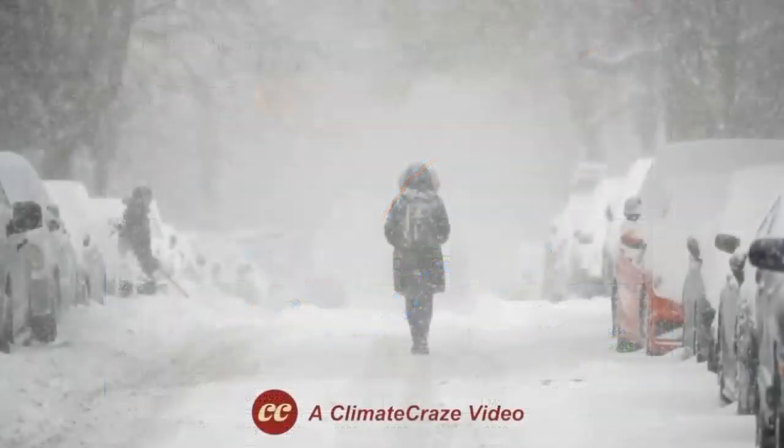In the meantime, enjoy our wonderful climatic optimum, for the alternative can be quite chilling.